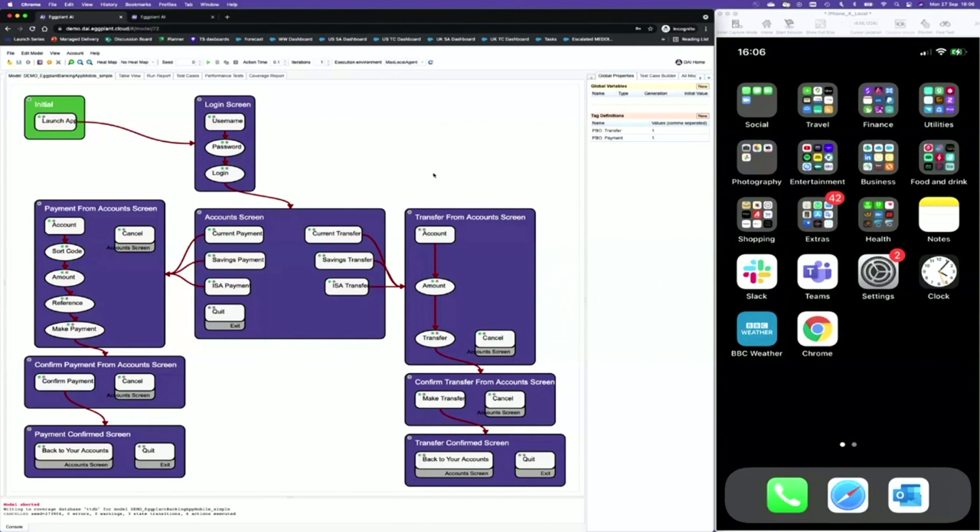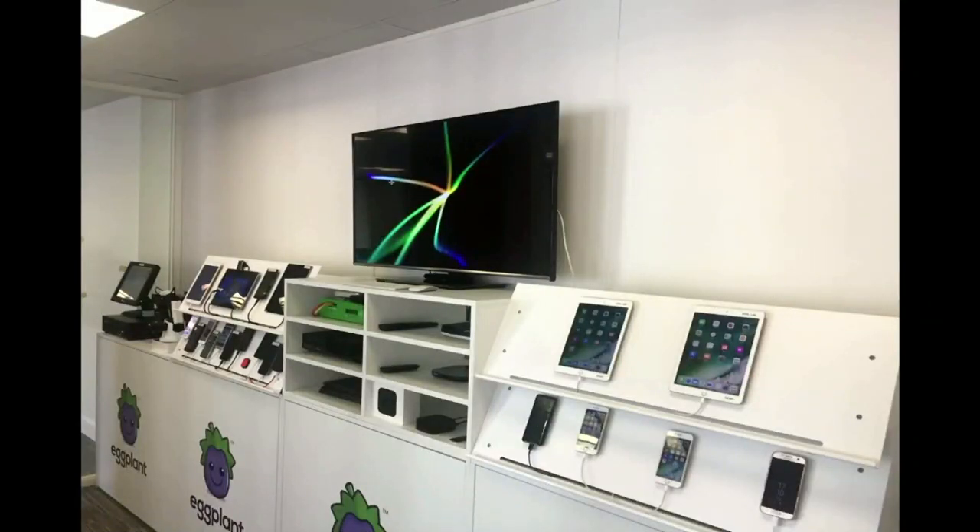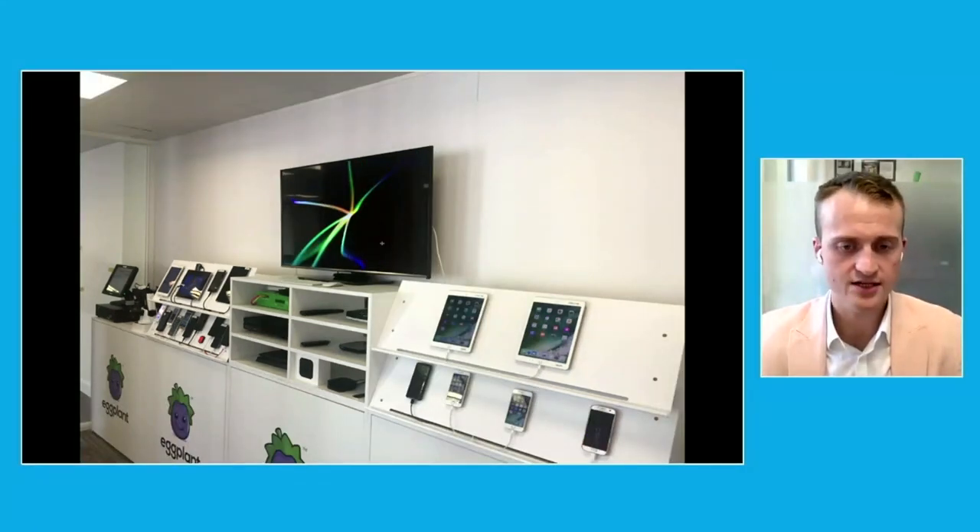Eggplant can really be used to test any device, any platform. On the left-hand side I've got a model of an application — the example we'll use today is a mobile banking application. On the right-hand side I've got a real mobile device. This is one of the device labs that we can connect to and help many of our customers build. In here we've got point-of-sale terminals, mobile devices, PlayStations, Xboxes, network routers, TV boxes — really anything that has a user interface, Eggplant is able to test. And anything we can make an API call to, Eggplant can test as well.